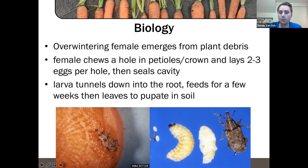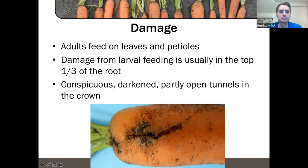Carrot weevil females overwinter — they walk out of a carrot field to some sort of grass or shelter nearby, though they can also overwinter in the soil at a lesser rate. When adults emerge in the spring, they are attracted by volatiles from Apiaceae family plants — carrots, parsley, celery. They find those plants, chew a hole in the crown, lay a couple of eggs, and seal it up. The larvae then develop, feed on the host plant, and pupate into adults, which will either repeat the cycle or find somewhere to overwinter.